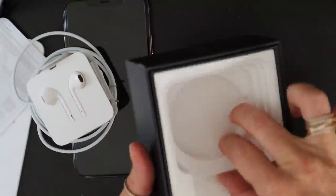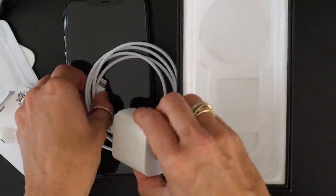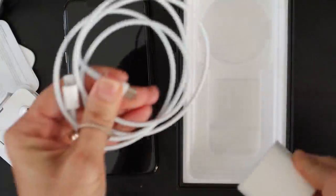I don't think there's anything else in here, but I'll double check. Alright, so that's it — let me put these guys back in their box.